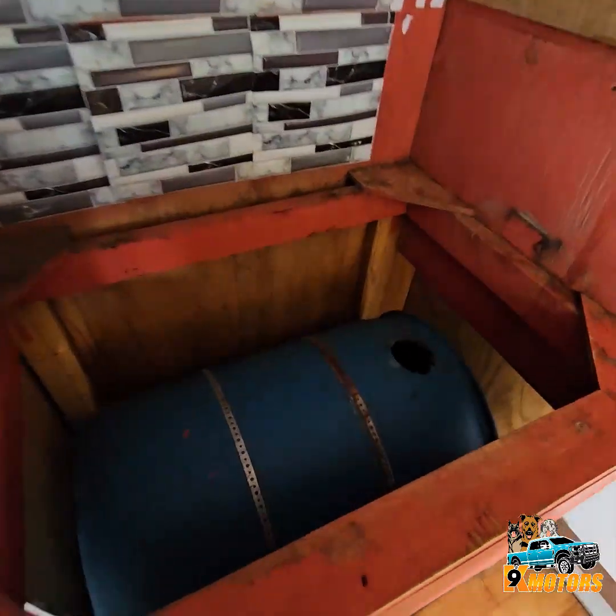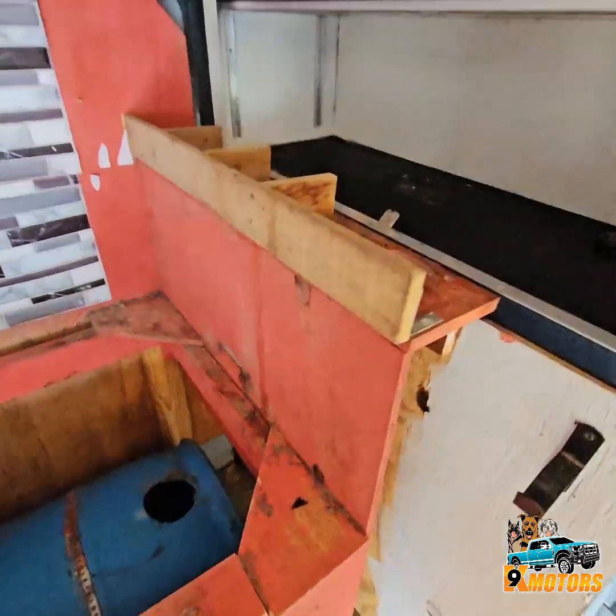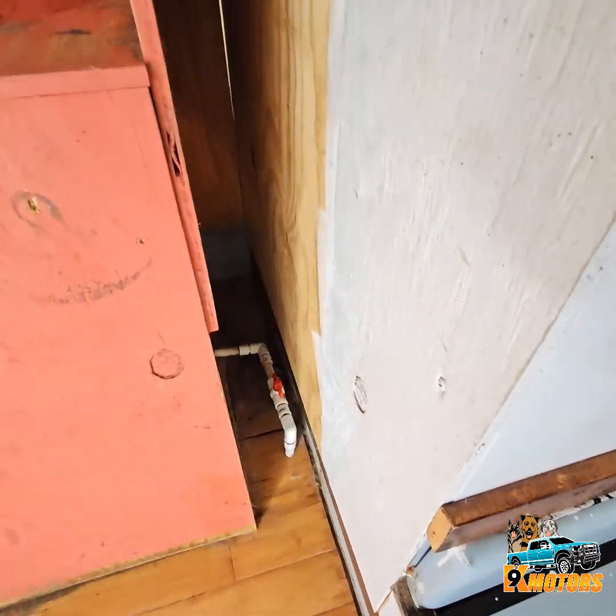This is a water tank — it's got all the plumbing connections.